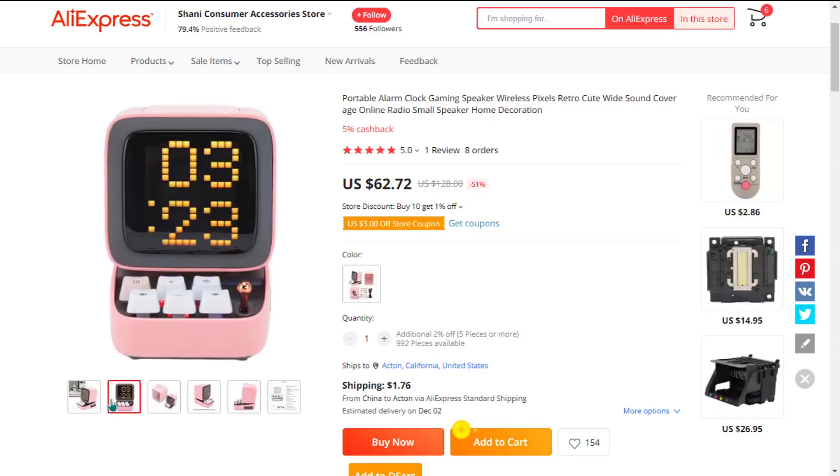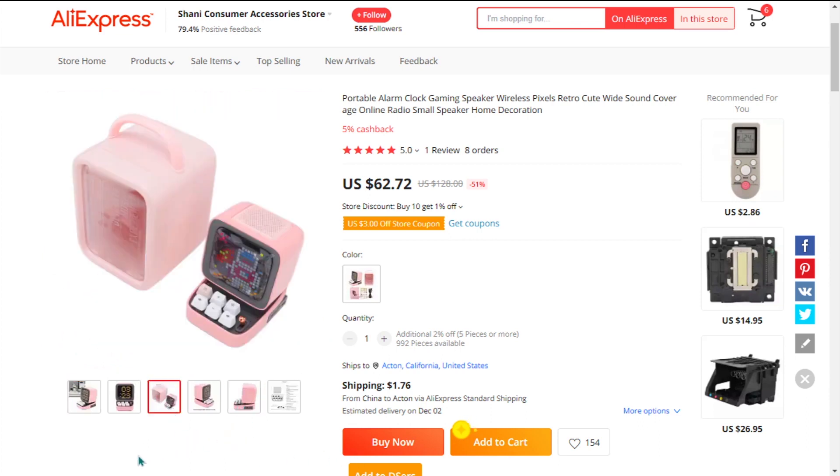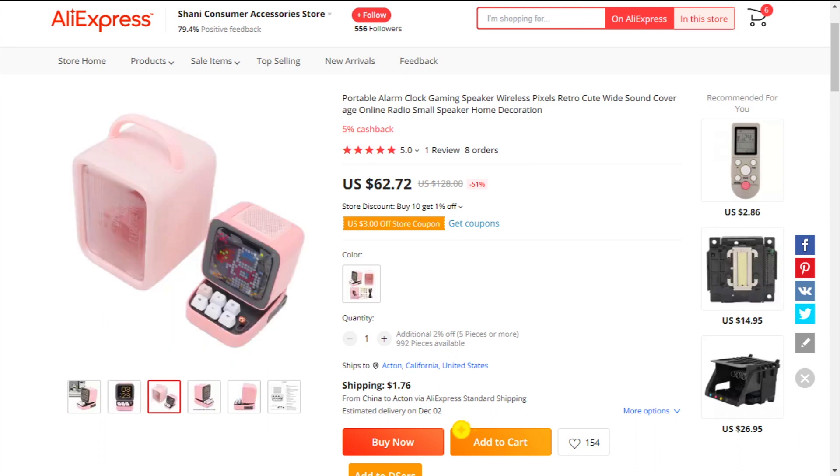The selling price of the portable wireless gaming speaker is just under $85, whereas the product cost is only $62.72. Shipping will set you back $1.76, so you're looking at an excellent profit margin of $20.51. Sell it now.